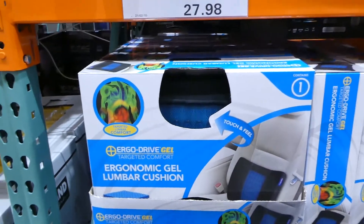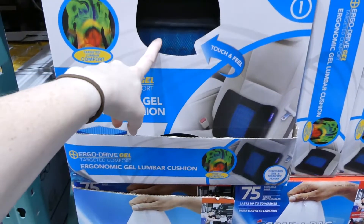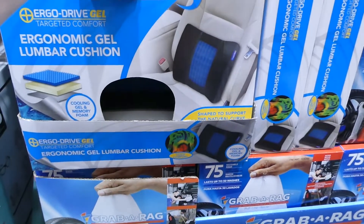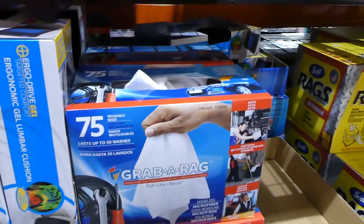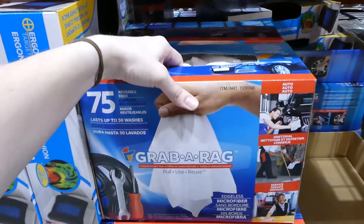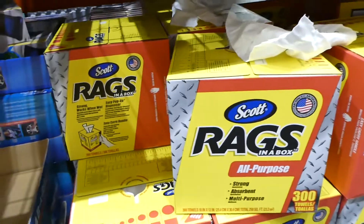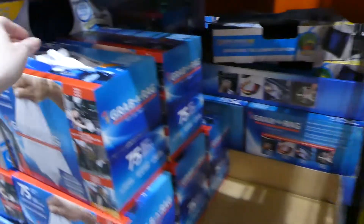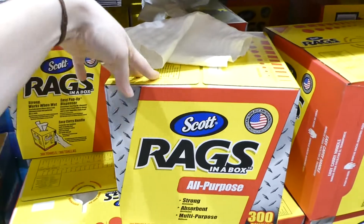They've got ErgoDriver lumbar gel seat cushions for $28. There's also a Grab-A-Rag microfiber reusable rags box — 75 pack for $18, pops out like a Kleenex box. Beside that is a Scott rags-in-a-box — thinner, single-use microfiber towels — 300 towels for $30.